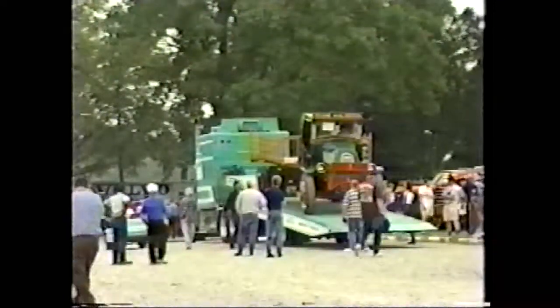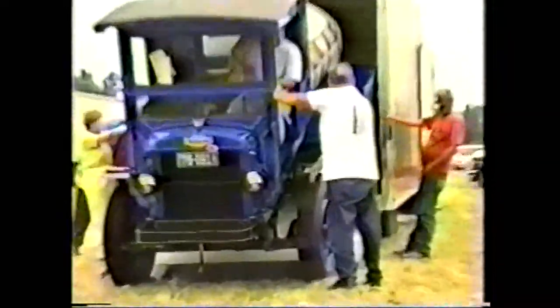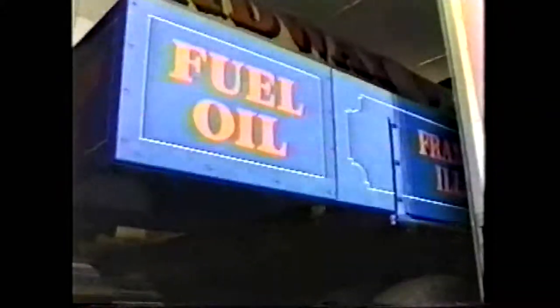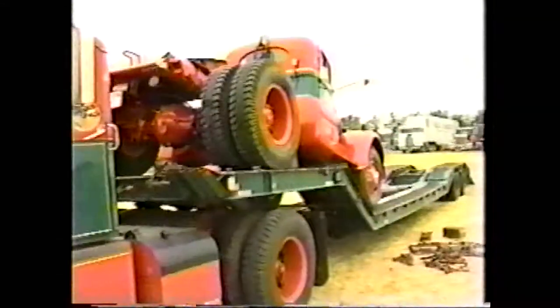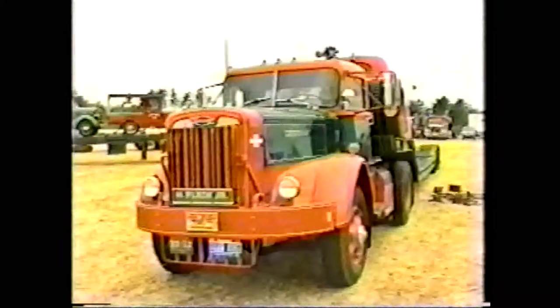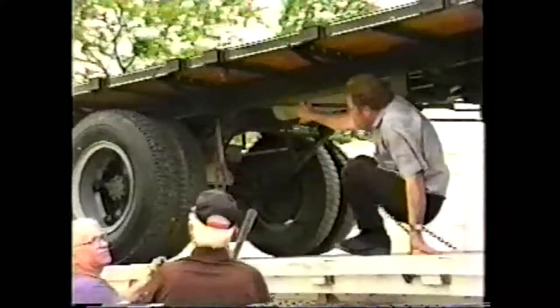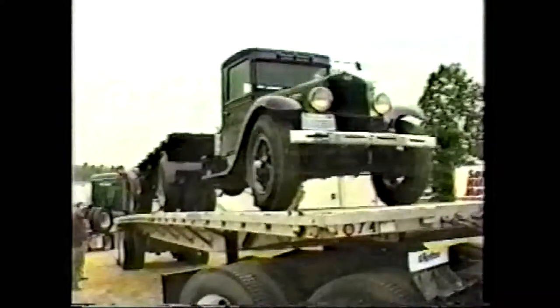A lot of work goes into putting together a show like this, not the least of which is transporting the trucks to and from the event. The guy who invented the chain binder, although he was clever, must have been a sadistic character.